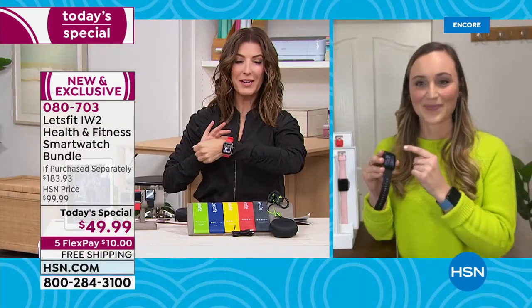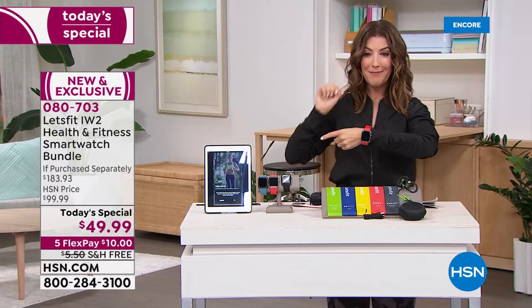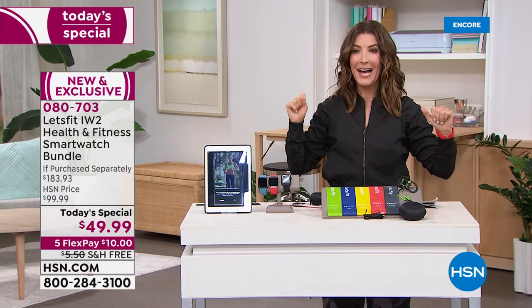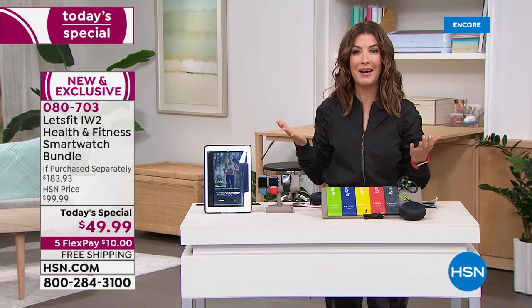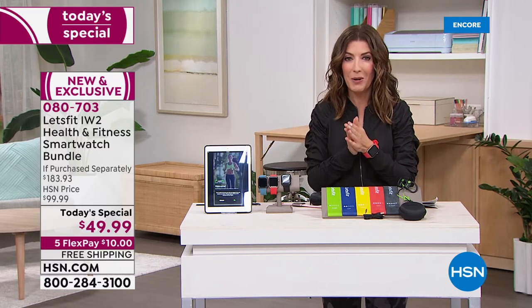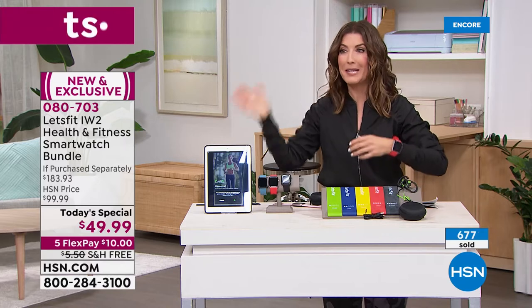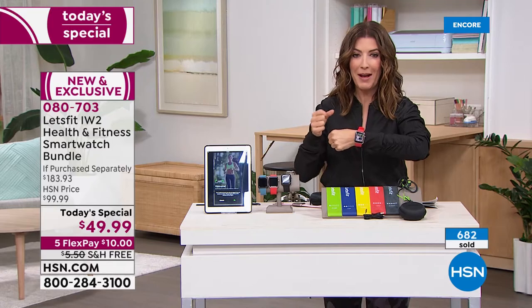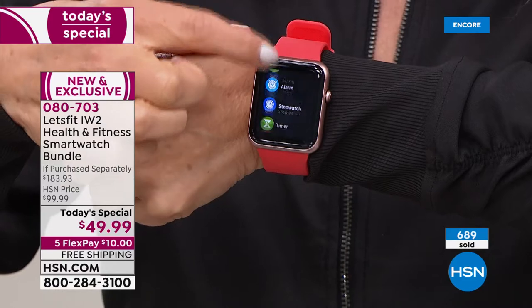There's a reason experts say sitting is the new smoking. This watch even has an alert if you've been sitting at your desk too long — an icon appears and the watch buzzes reminding you to get up and walk around. If you have a smart watch that's easy to use and affordable, it makes exercising fun and more motivating — whether you're doing step challenges with friends or deciding to go another quarter mile because you can see how far you're walking.